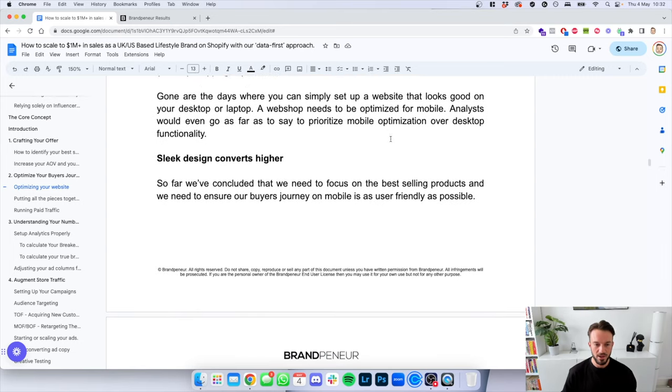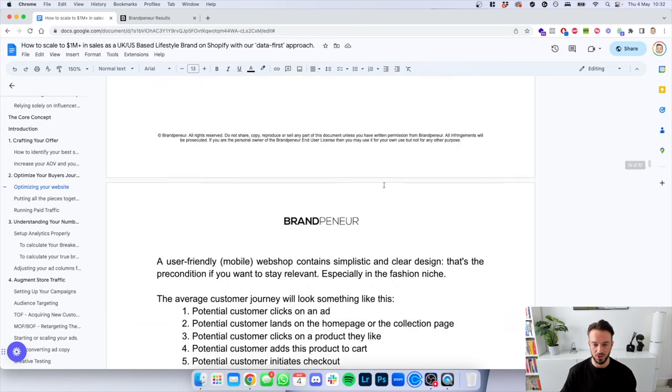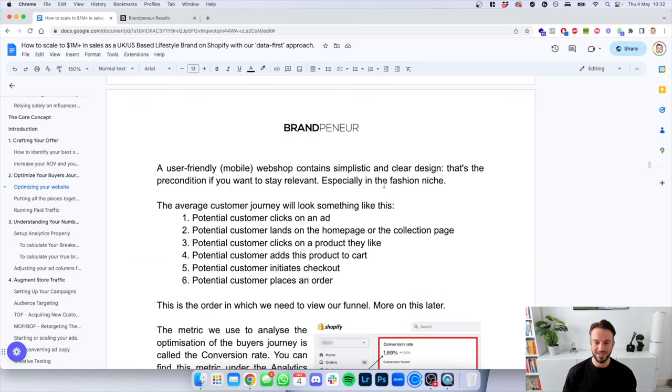Sleek design converts higher. We need to focus on best-selling products and ensure the buyer's journey on mobile is as user-friendly as possible. A user-friendly mobile web shop contains a simplistic and clear design — that's the precondition if you want to stay relevant, especially for fashion and lifestyle. What I'd actually recommend: make your web shop white. No more color backgrounds. Black websites do not convert as well either. We have a client whose whole brand is black — the white website converted 2% higher than the black website despite his whole brand being a dark color.